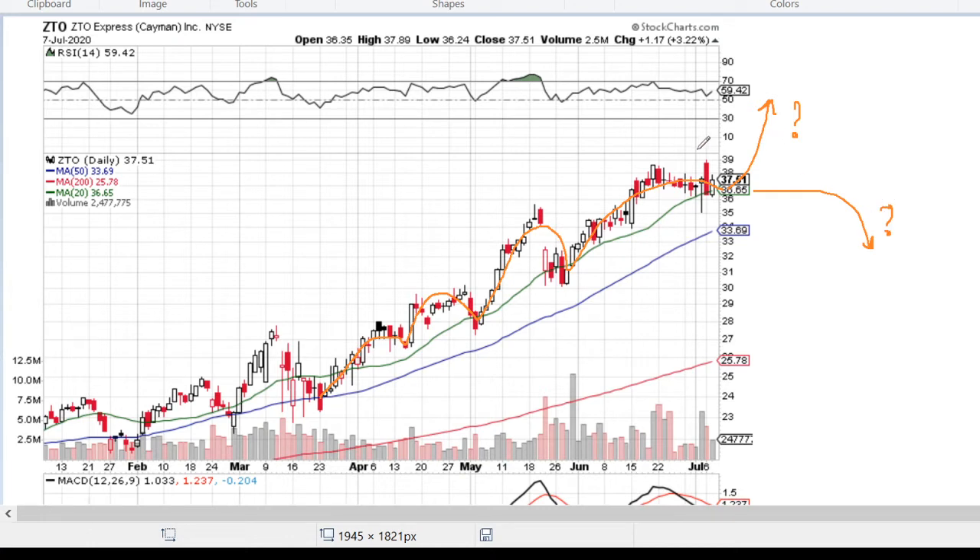To answer those questions, let's first have a look at general statistics. For information, we have three lines depicted on this graph: green, blue, and red, being moving averages 20, 50, and 200.